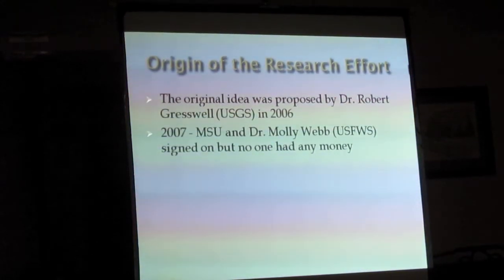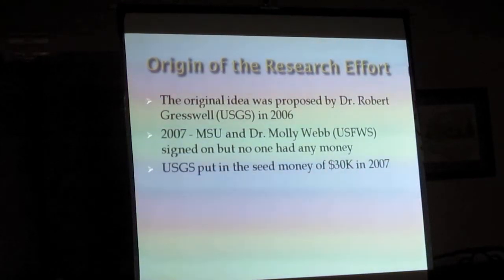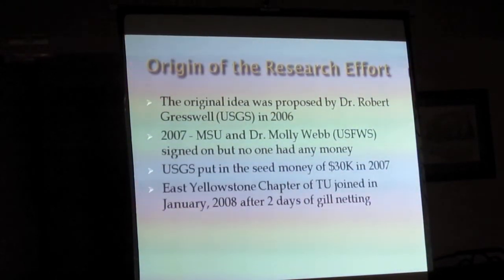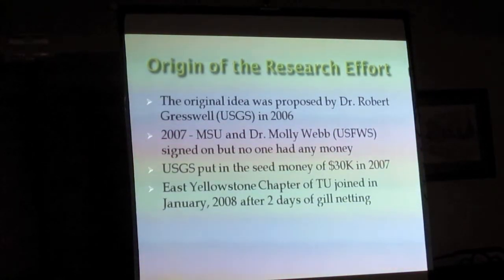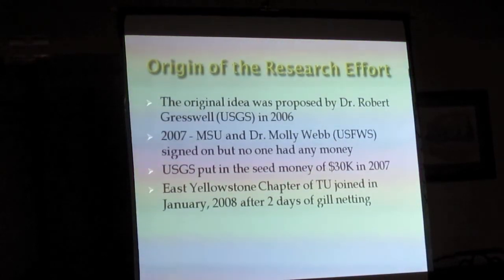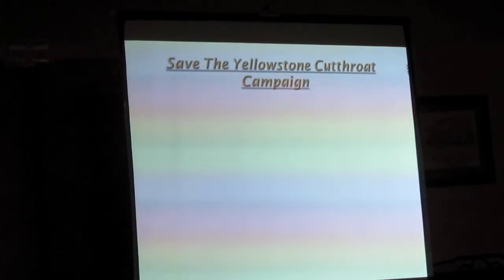They all agreed to get together and get a research program going. They didn't have any money — they came up with about $30,000. The Cody chapter of Trout Unlimited kind of took it up as a cause and said they'd help raise some money, forming what's called the Save the Yellowstone Cutthroat Campaign.